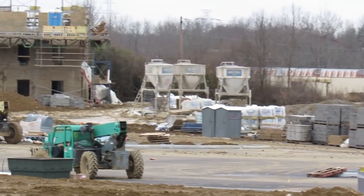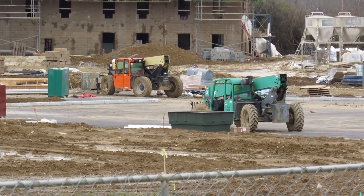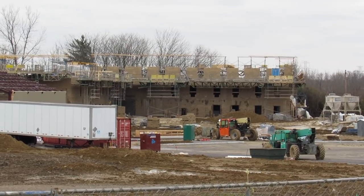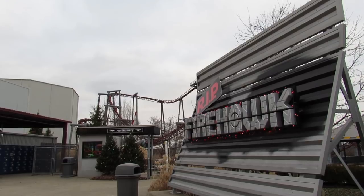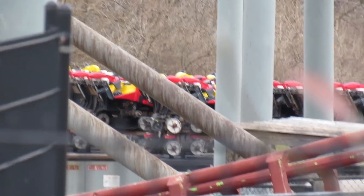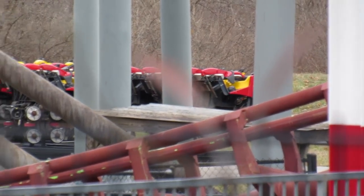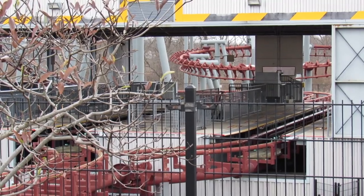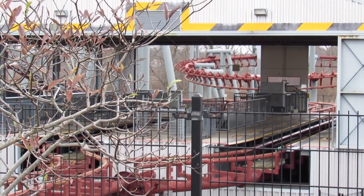I'll explain what's going on because the photos are spreading across the internet, so you've probably seen them already. The dorms are showing in the background — you all know Kings Island is getting dorms. As for Firehawk, it looks like as of last weekend it wasn't being torn down — the trains were off the track, sitting on holding fixtures that parks use to store trains and carts for coasters.